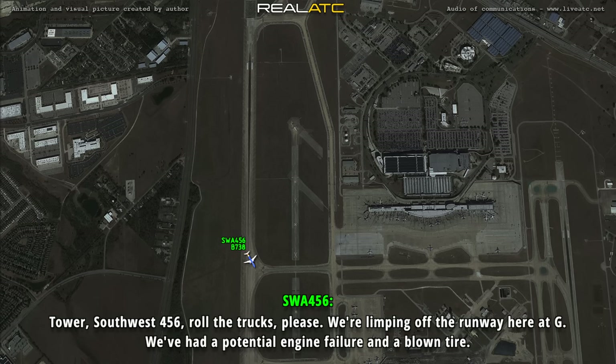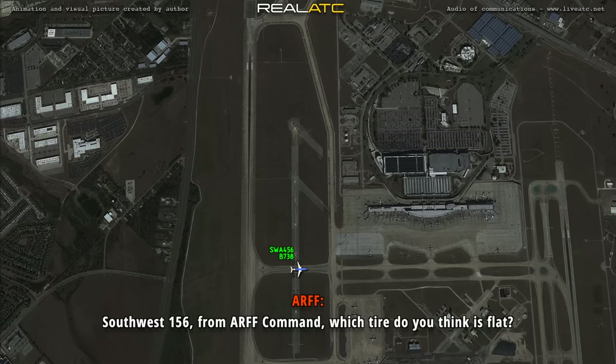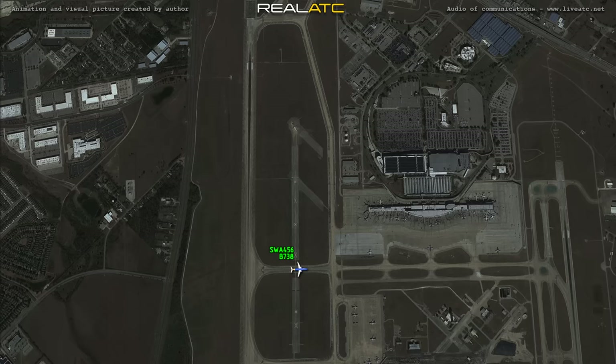That's our Southwest 456, we're going to roll the trucks, please. We're limping off the runway here at Golf. We've had a potential engine failure and a blown tire.